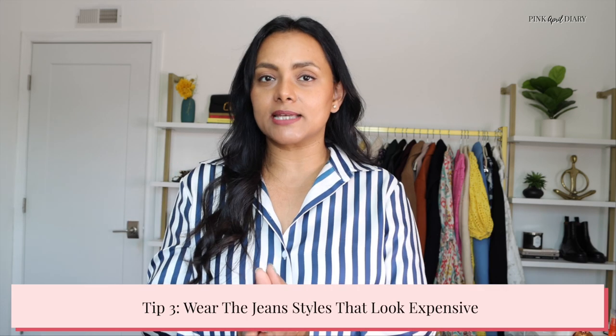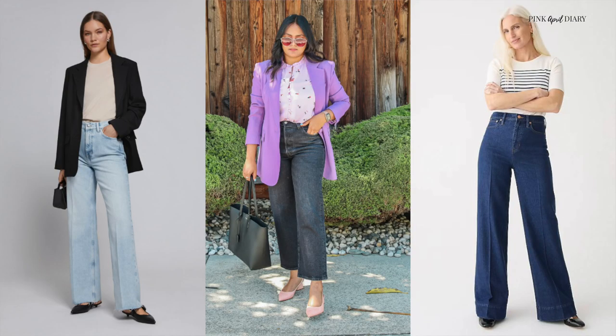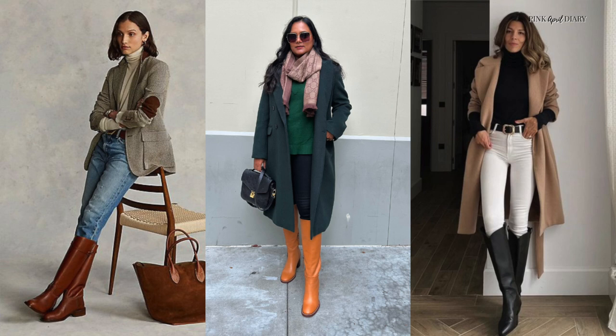Not all jeans styles will look expensive on you — it's also important to find the right styles that will look flattering on your body type. Straight-leg and wide-leg jeans look way more sophisticated and elevated compared to cropped jeans, flare jeans, or bell bottoms. As for skinny jeans, they don't look as flattering in spring and summer when paired with flats or sandals, but they look great in fall and winter paired with tall structured boots — your outfit would instantly look elevated and luxe.